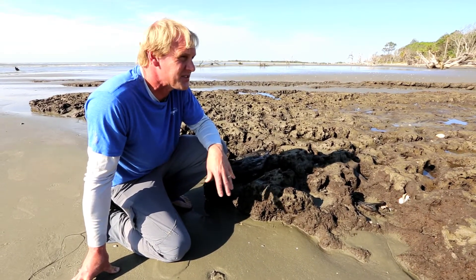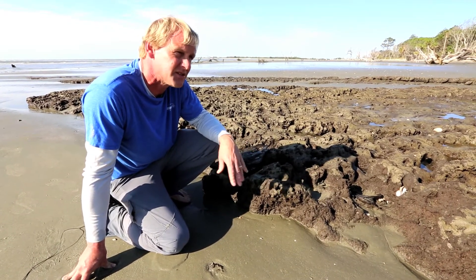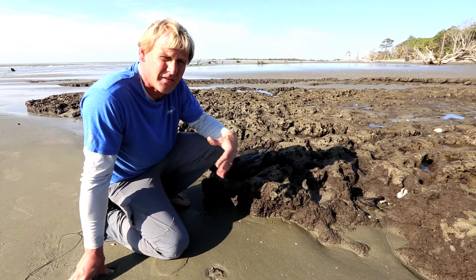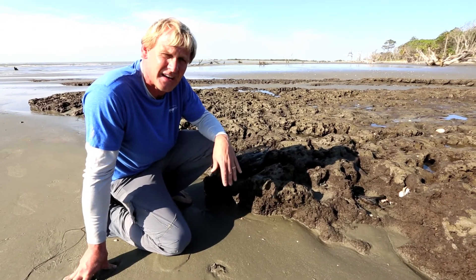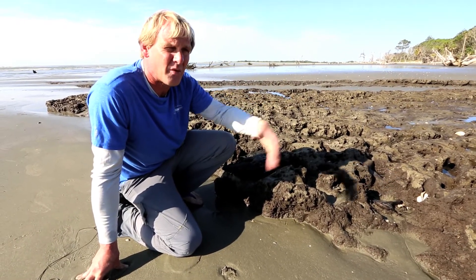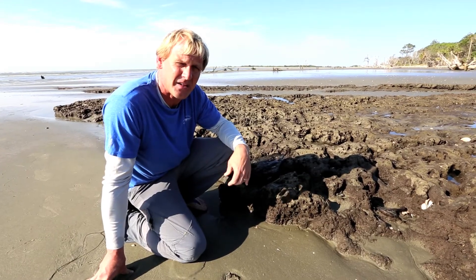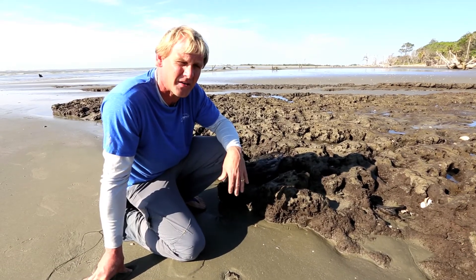Out here on the beach we also find Native American pottery mixed in. We know the Native Americans didn't live on the front of the beach — it was a more brutal environment with not nearly as much food. They lived on the back side in the salt marsh. There are actually shell middens washing out here, where we're finding bits of pottery. Shell middens are trash piles from the Native Americans, and that's also evidence that this used to be the back side of the barrier island, because we know the Native Americans lived on the edge of the marsh, not on the front side.